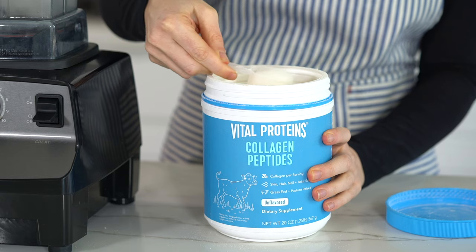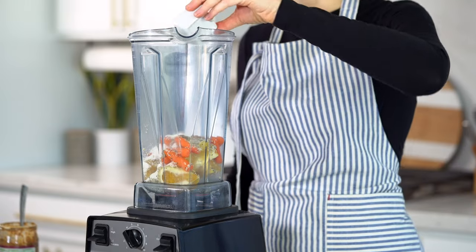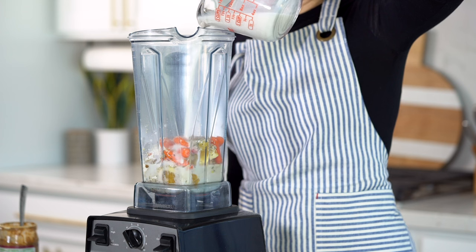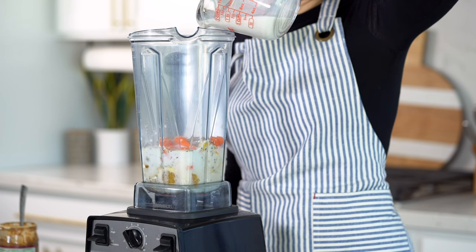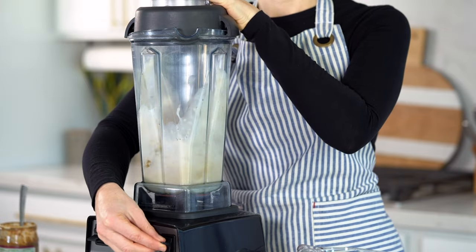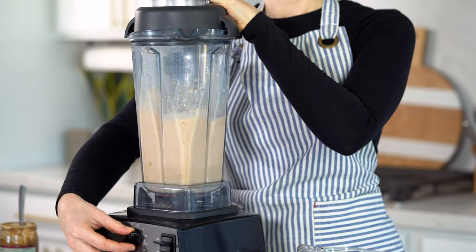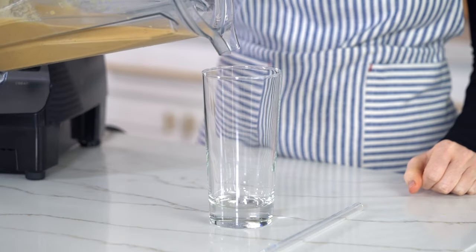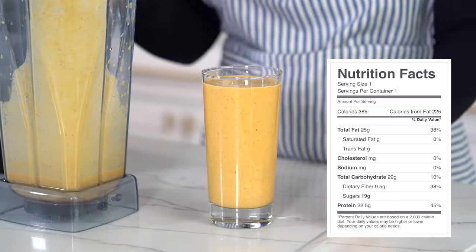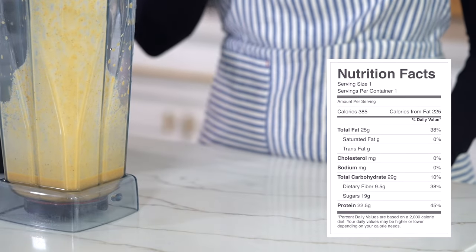One tablespoon of unsweetened almond butter or any nut butter you prefer. One to two scoops of your favorite healthy protein powder. One-fourth teaspoon of vanilla extract. For this smoothie, I do recommend using a milk base instead of water because it makes it taste a little bit more creamsicle-y — it gives it a thicker and more creamy texture. So I'm going to be using almond milk. Blend all that up. This smoothie comes in at 385 calories with 22 and a half grams of protein.